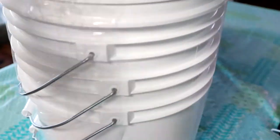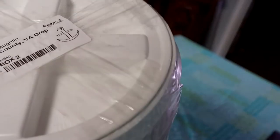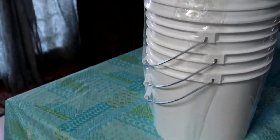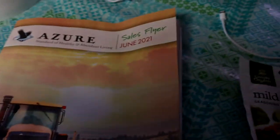So this month I ended up getting three one-gallon containers and I also got gamma lids with them. I'm going to use these for doing icicle pickles and mixing up some gluten-free flour. I got the catalog.